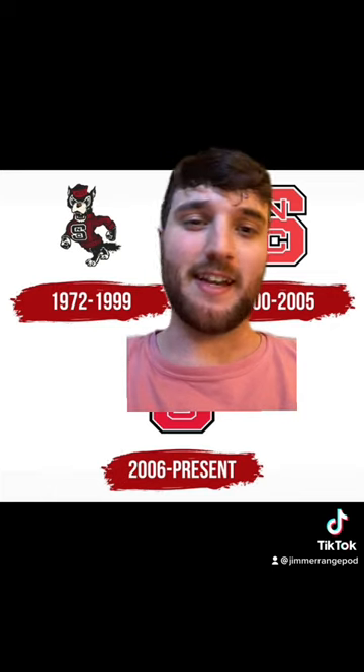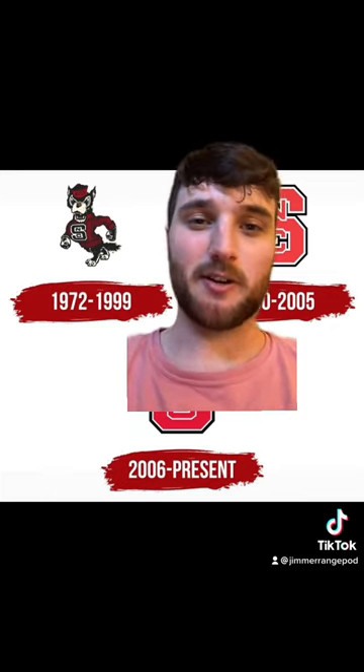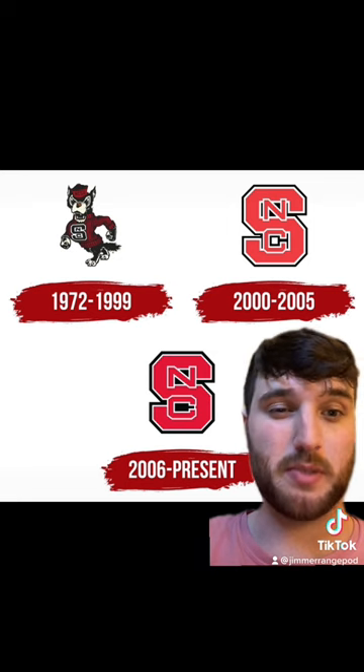We're kicking things off with an A — the NC State wolf with the sweater. It's iconic, it's a good logo. The next two are basically the same. I actually think NC State's letter design is fairly unique relative to other schools, so I'm going to give it a B, B-.